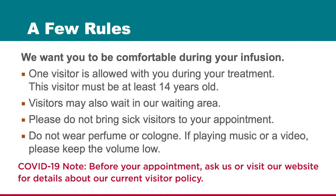Ask your chemotherapy team about our current visitor policy. No one under the age of 14 is allowed in our infusion area. For the comfort of others, please keep the volume on your electronic device to a minimum and do not wear cologne or perfume.